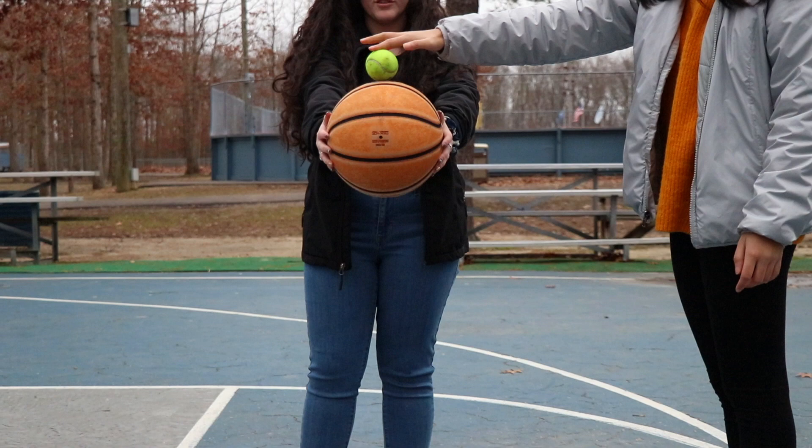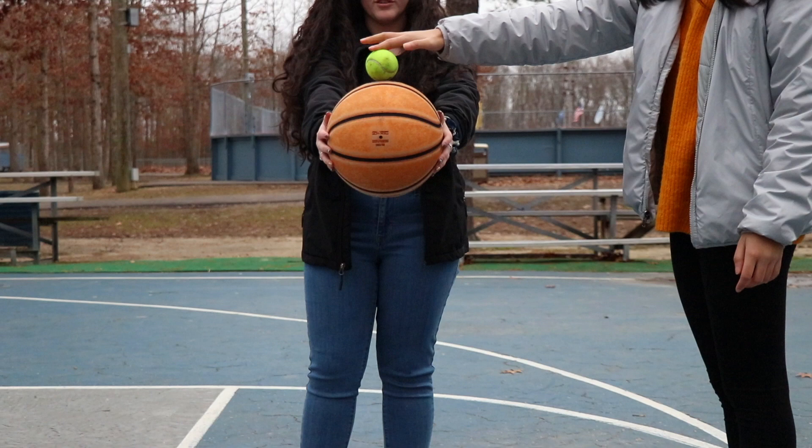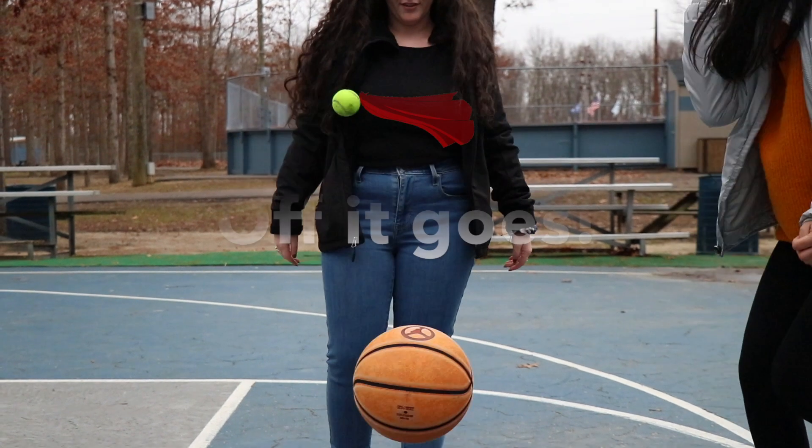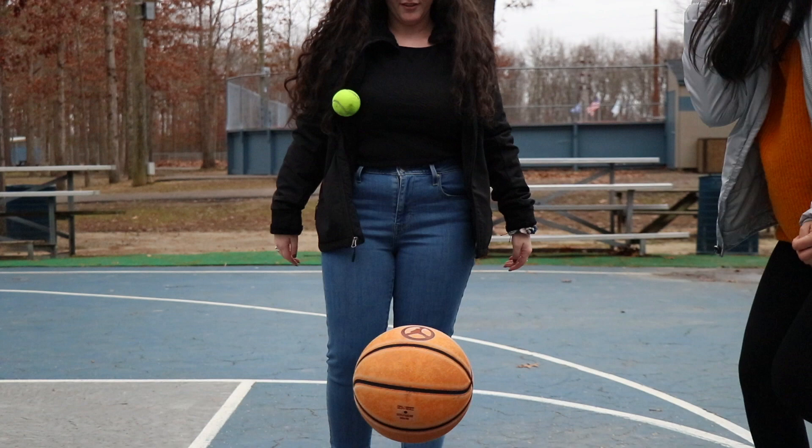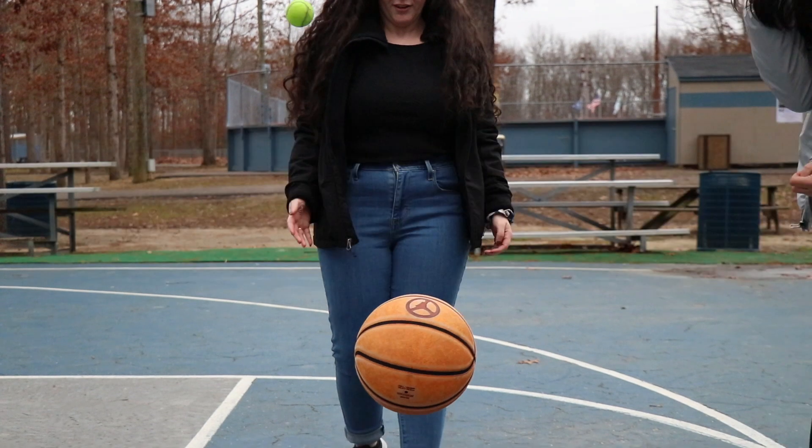But if you drop them with the tennis ball on top of the basketball, it is a whole different story. The tennis ball goes flying because the velocity of the tennis ball and the height it reaches increase as a result of the collision between the two balls, since momentum is conserved and the basketball has a bigger mass.